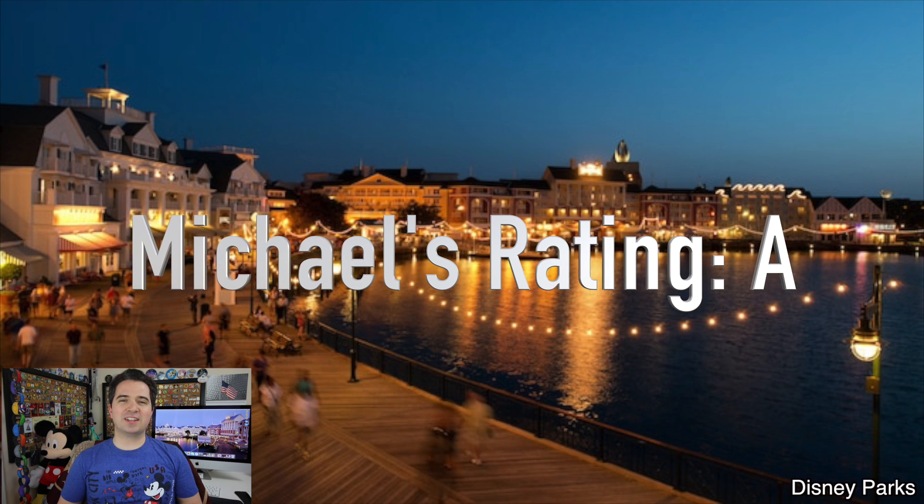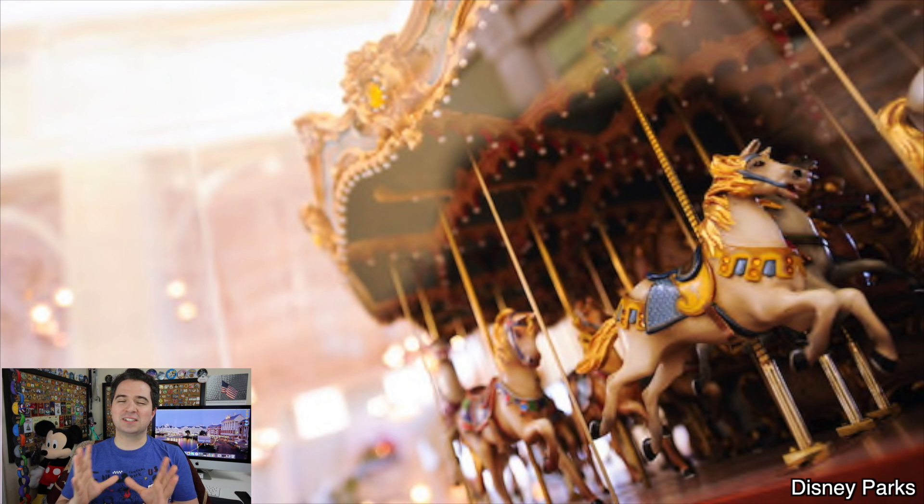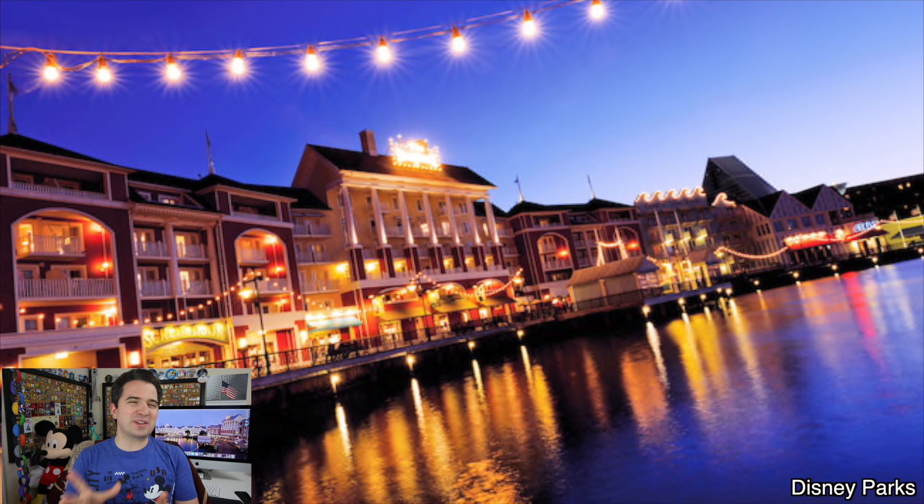Now the only reason that the Boardwalk Inn got an A and not an A-plus is because of that clown face at the end of the Luna Park pool slide. It can be a little bit scary for younger ones, especially at night with the eyes that kind of glow. Other than that, it's a great resort. Don't let that lack of a plus dissuade you from giving it a try. Boardwalk Inn is a phenomenal resort with a lot of great places to hide away and forget the whole world. I really do enjoy it and I'm hoping to go back again really soon. Let me know your grade for Disney's Boardwalk Inn in the comments below and in the poll. Thank you so much for being a part of the magic with me. Until next time, have a magical day.